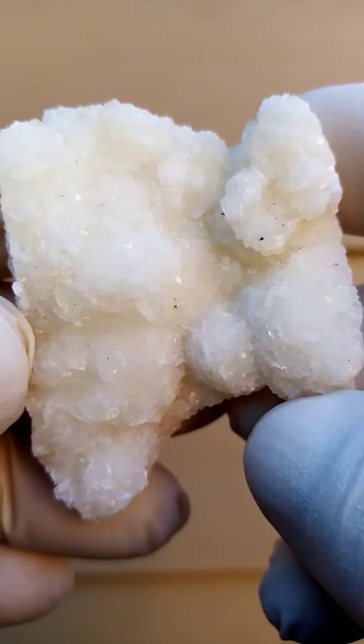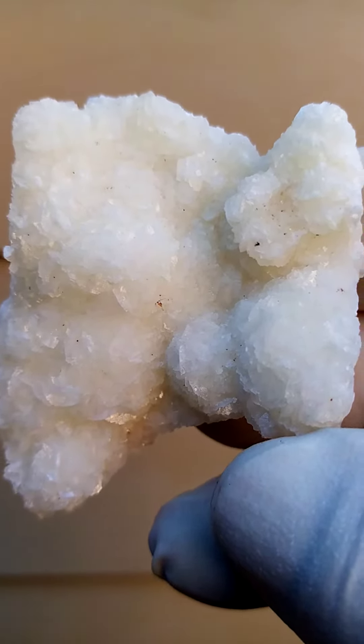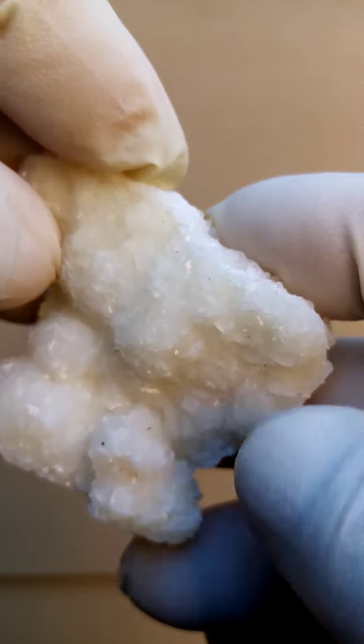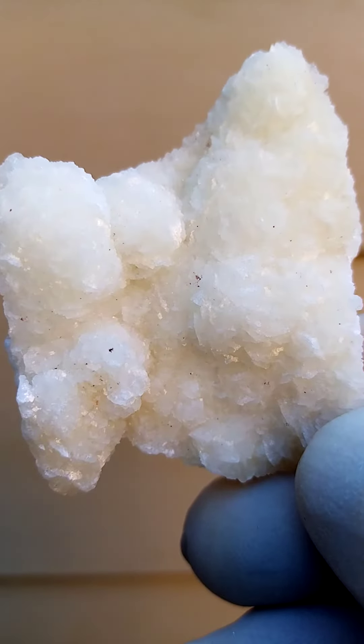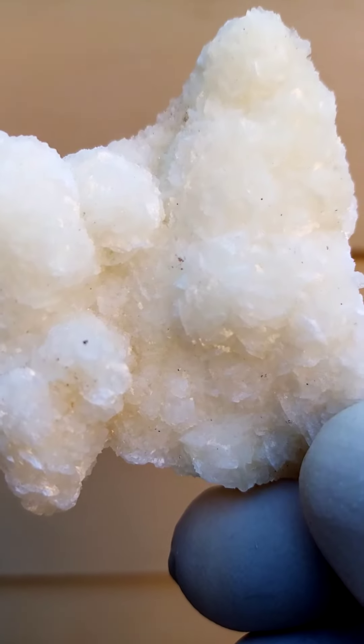Famous locality for many fine minerals. One of the things of Tsumeb is the amount of minerals which came out of this deposit — the amount of different species. And essentially the guys were mining for copper and lead there. Calcite with dolomite, all the way from the Tsumeb mine in Namibia.